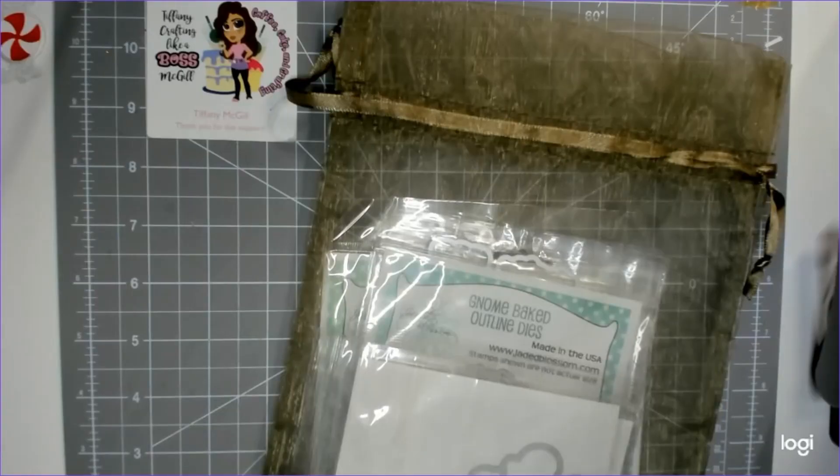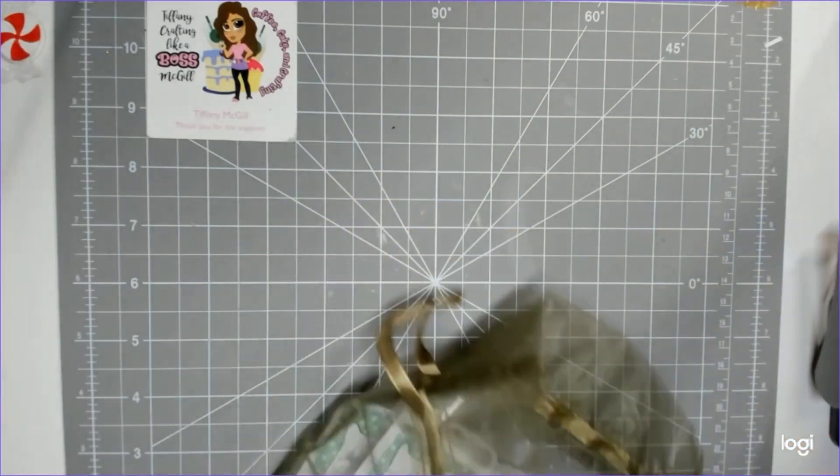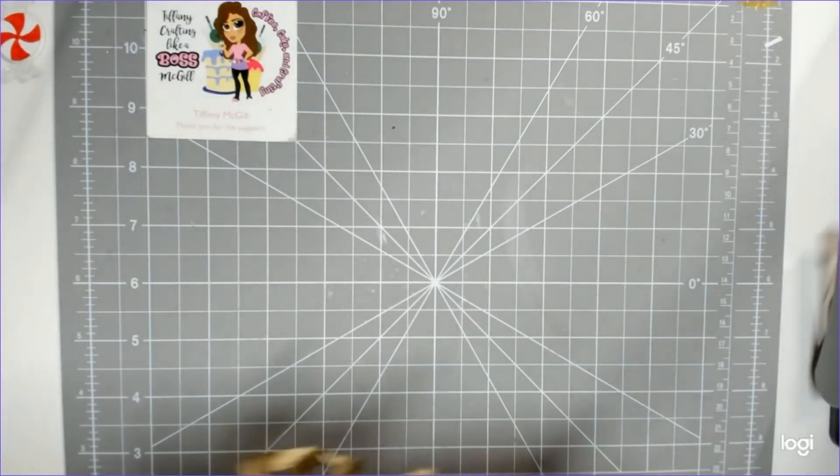Hey guys, welcome back to my channel! Thanks for watching, thanks for subscribing. I'm here with, you guessed it, another Jaded Blossom haul — this is the November Gotta Have It, because of course I had to have it.